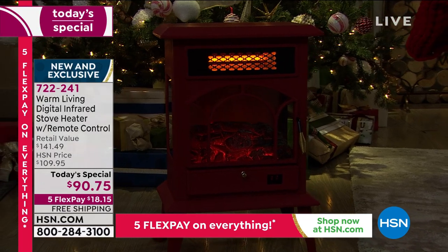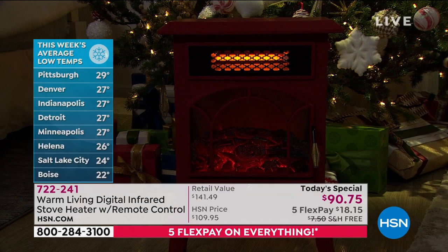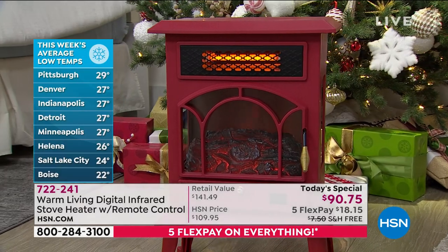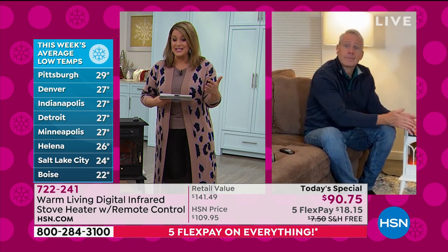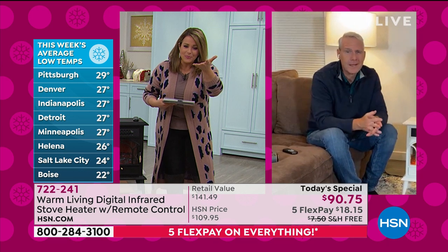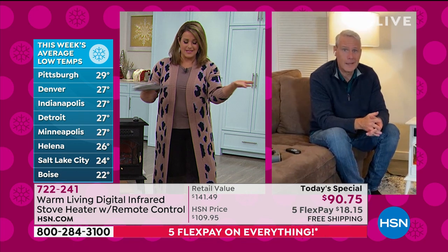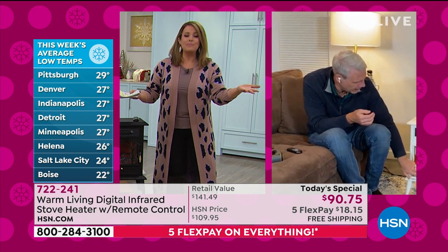We're in the first week of December and temperatures are scary. Boise, Idaho is already at 22 degrees; Indianapolis at 27; Pittsburgh at 29; and even Florida hit 39 degrees. It's brutally cold at the beginning of December.